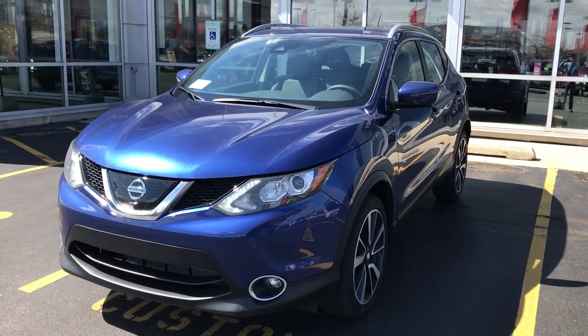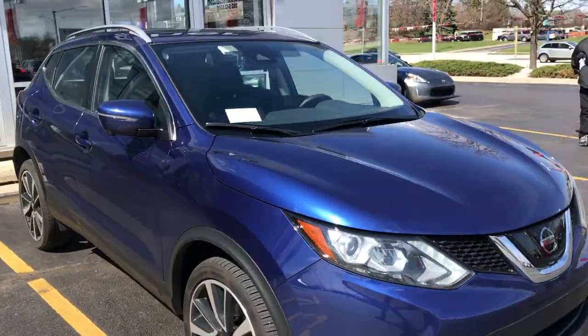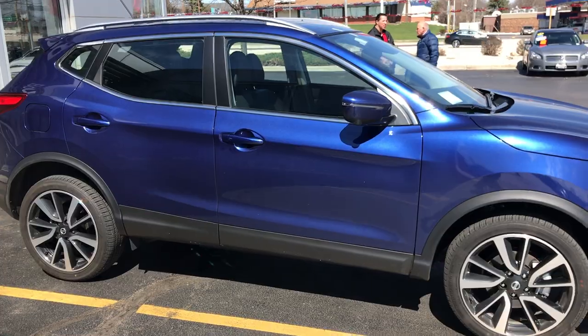Hey guys, this is the brand new car in Nissan's lineup — it's the 2017 Rogue Sport. It looks identical to the Rogue, just a little smaller.